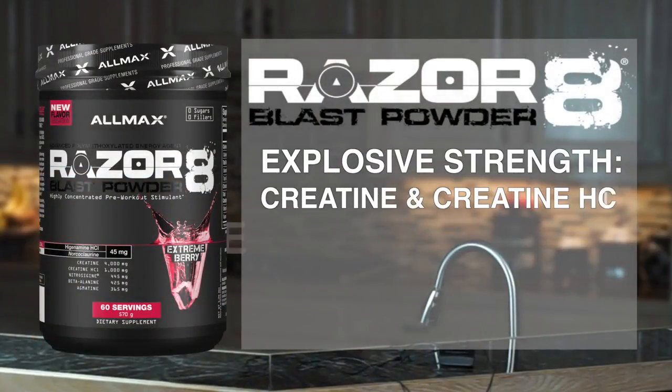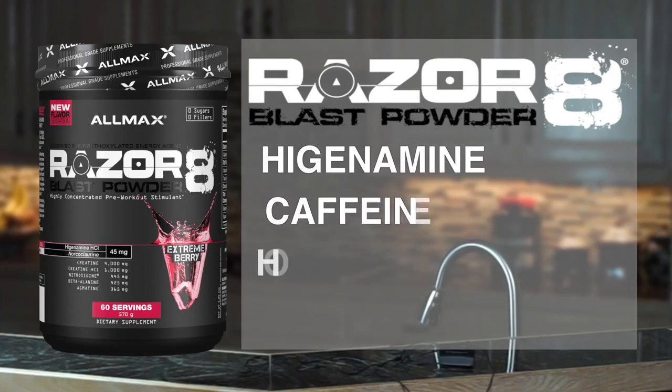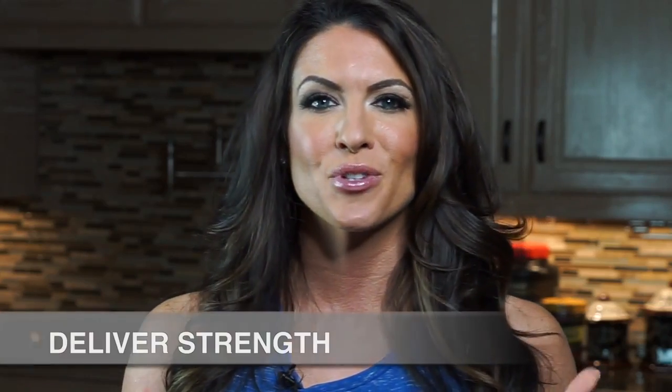All this comes on top of the tri-tested and proven creatine and beta-alanine combination, along with egenamine, caffeine, horadine, and uhimbing — all at dosages that deliver strength when and where it matters most.